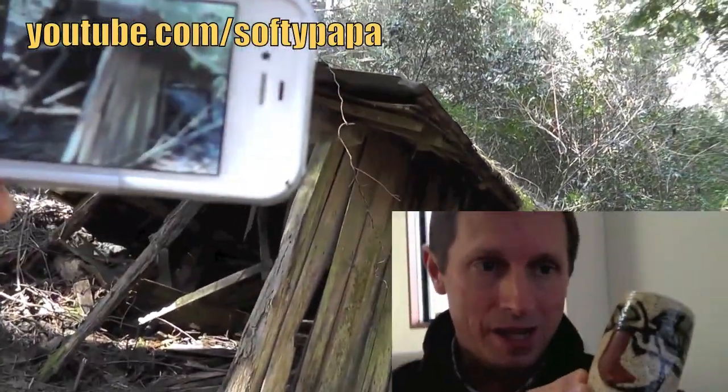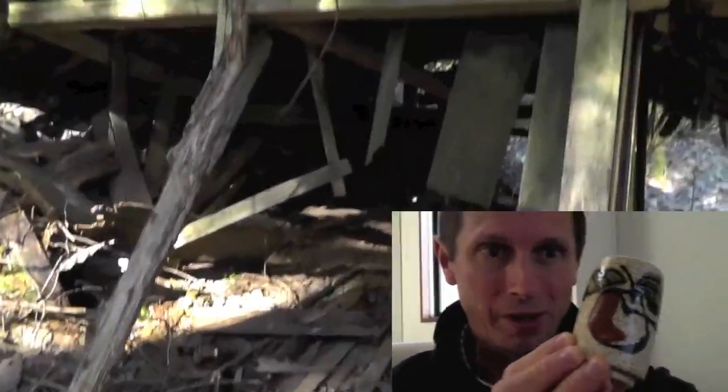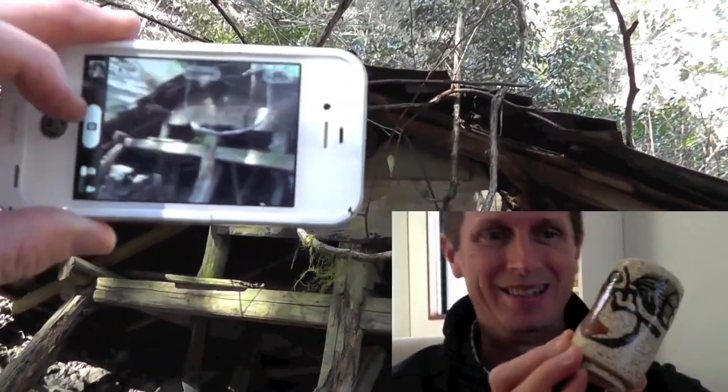It's a persimmon, called kaki in Japanese, hanging on its last branch with a few leaves — maybe in the dead of winter, one of the last fruits of the season. I love this.